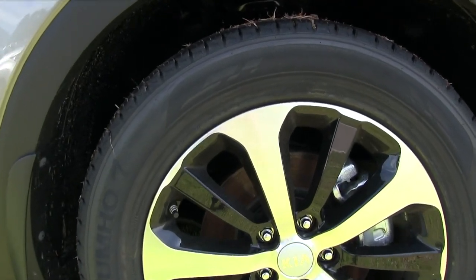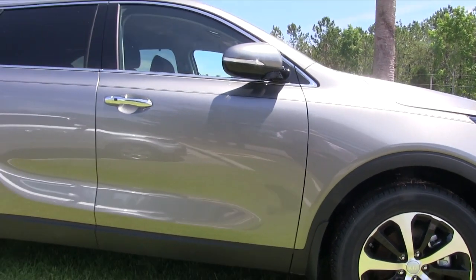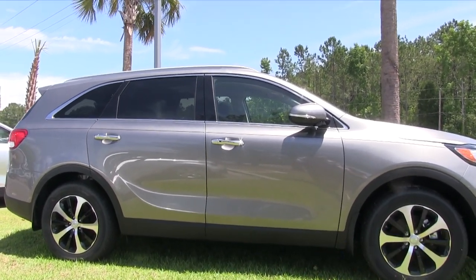Most people get the front-wheel drive, but all-wheel drive is also great to have, even if you live here in the Carolinas with all different weather climates. And if you need to tow something larger like a boat, 5,000 pounds is definitely well worth the all-wheel drive version.